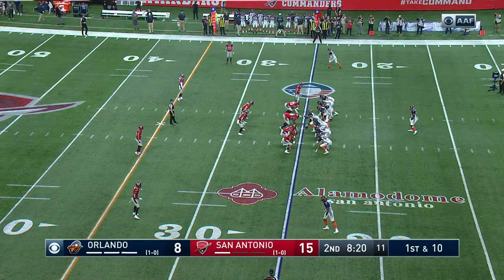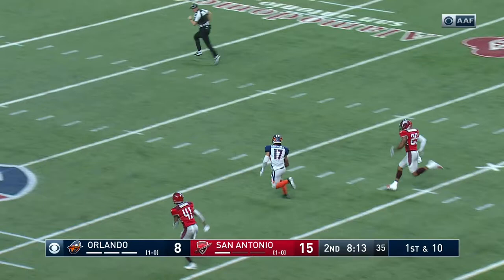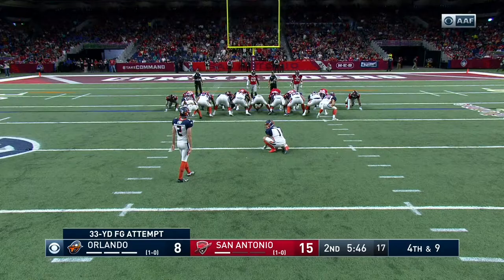When Gilbert threw the ball in the seams and the outside fade routes is really when the offense started to get untracked. Here goes Gilbert back to work from the 25. Takes a shot right down the middle — beautiful ball delivered, and it's Jalen Marshall in the open field inside of the 20-yard line.